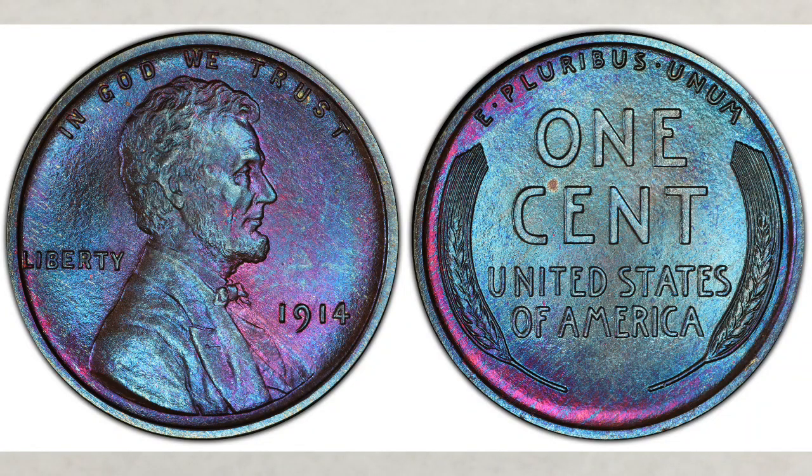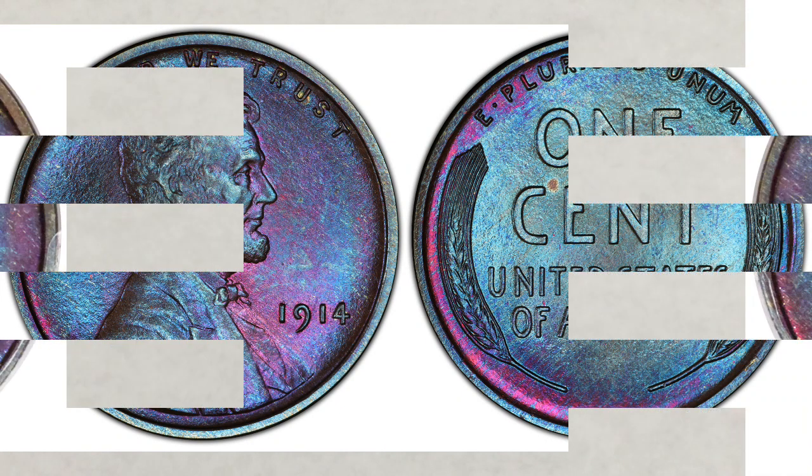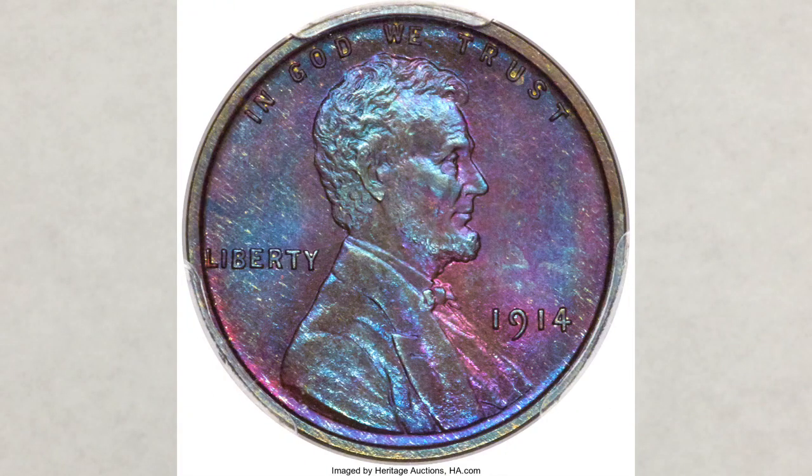Hey YouTubers, J&B here with another video. This one is about a rare and valuable penny that recently sold at auction. The coin you see in the picture is a 1914 matte proof finish violet and blue Lincoln penny.